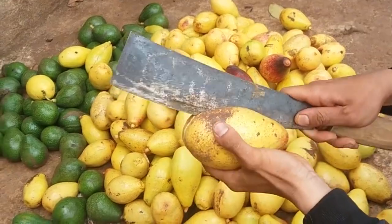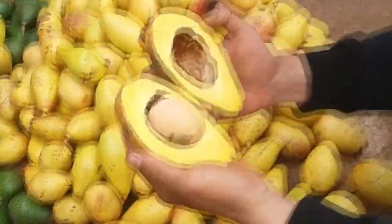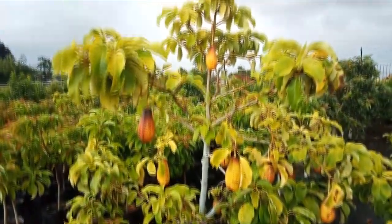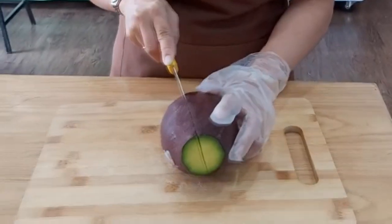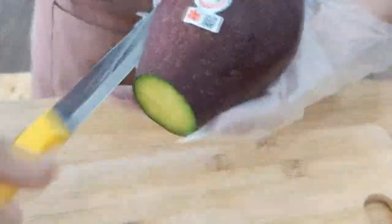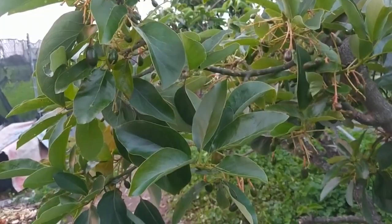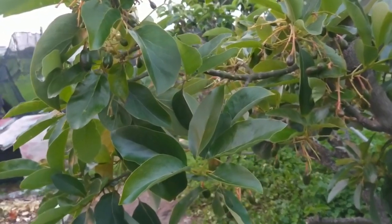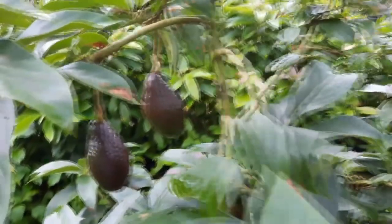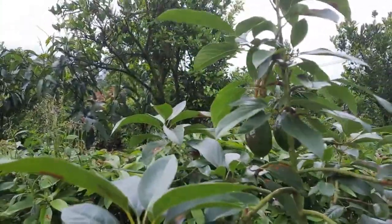Berbeda dengan Alpukat Yellow Vietnam yang sudah pernah kita bahas di video sebelumnya, di mana warna cabang dan daun yang kuning juga mampu menghasilkan buah dengan warna kuning. Walaupun akhirnya saat sudah matang, warna buah Alpukat Yellow Vietnam akan berubah menjadi merah kecoklatan. Dari awal, Alpukat Red Vietnam memiliki warna buah yang hijau. Saat buahnya masih sangat kecil, memang ada semburat kecoklatan yang sekilas hampir seperti warna merah, namun periode tersebut tidak berlangsung lama karena warna coklat tersebut akan hilang saat buahnya membesar, berganti dengan warna hijau.